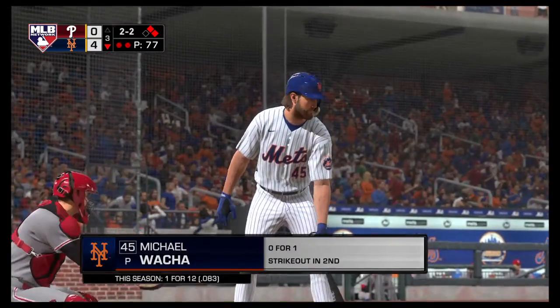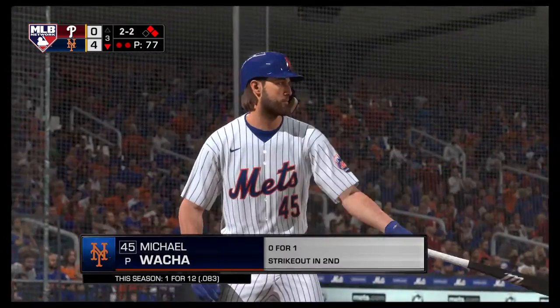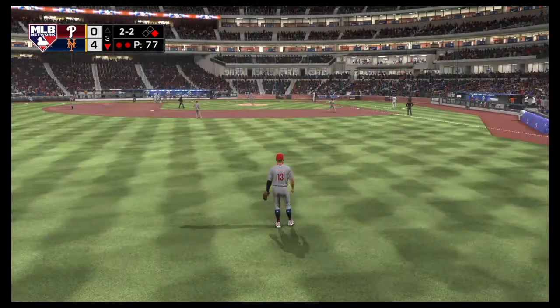Now to the plate, the pitcher, Michael Waka.